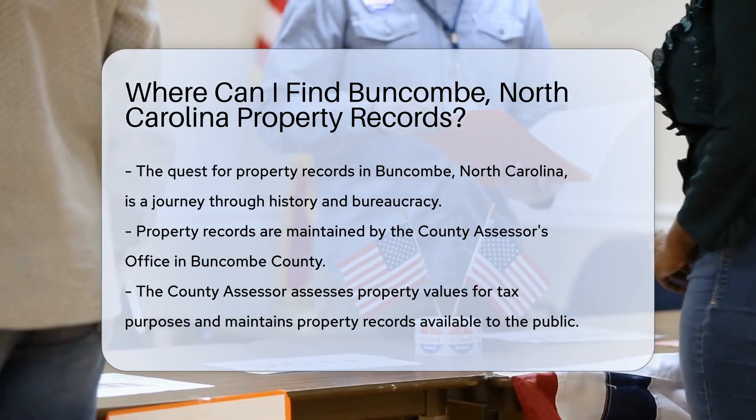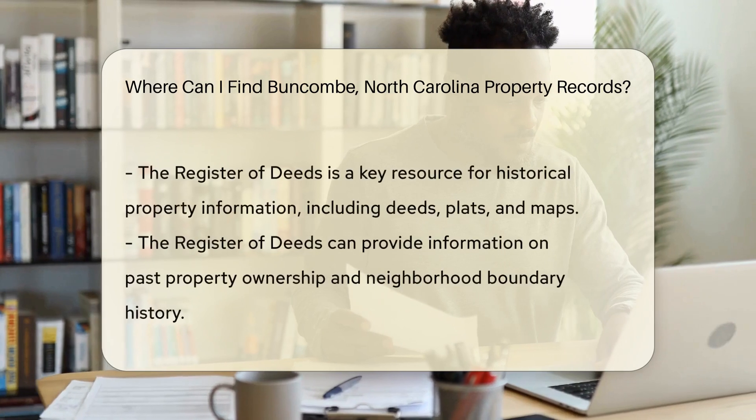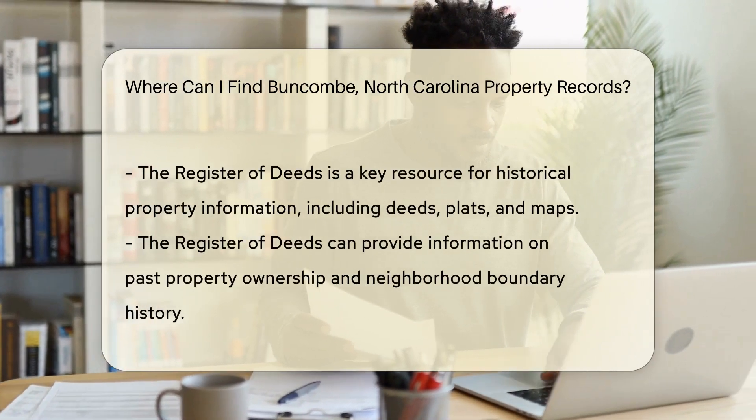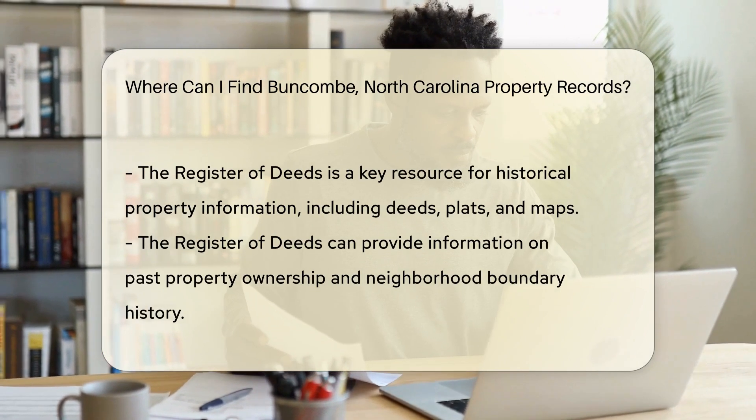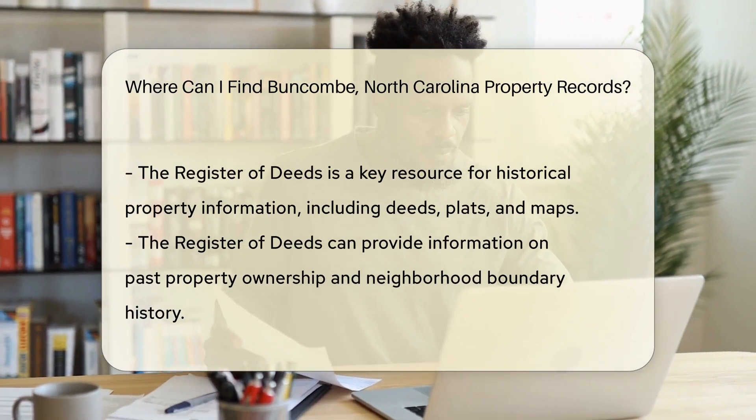Now don't let the term county assessor intimidate you. They're just public officials who love numbers and land. They assess property values for tax purposes, but they also maintain records that are available to you, the public.